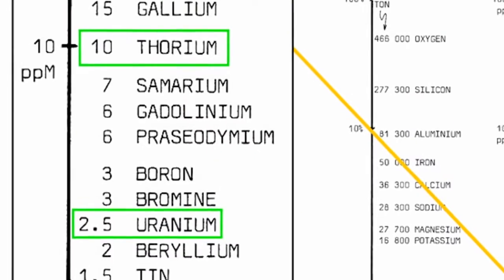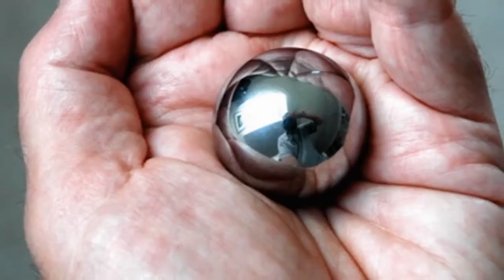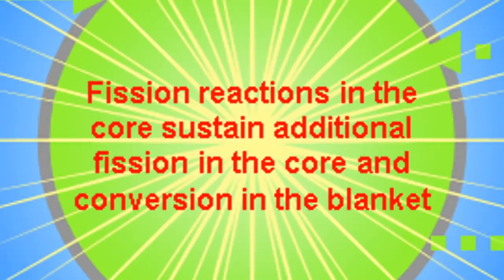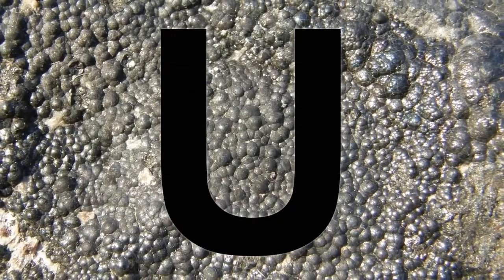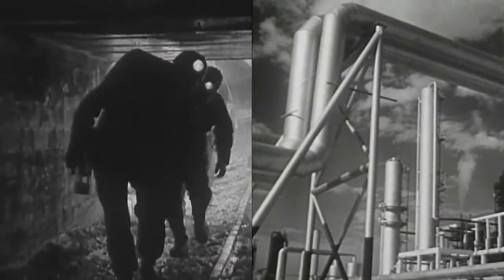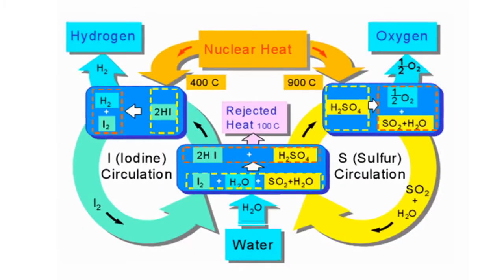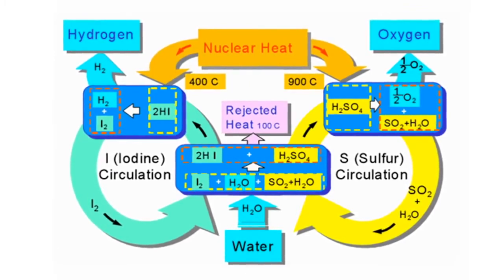Thorium is a naturally occurring nuclear fuel that is four times more common in the Earth's crust than uranium. It's so energy dense that you can hold a lifetime supply of thorium energy in the palm of your hand. We could use thorium about 200 times more efficiently than we're using uranium now, because the LFTR is capable of almost completely releasing the energy in thorium. This reduces the waste generated over uranium by factors of hundreds, and by factors of millions over fossil fuels. We're still going to need liquid fuels for vehicles and machinery, but we could generate these liquid fuels from carbon dioxide in the atmosphere and from water, much like nature does.